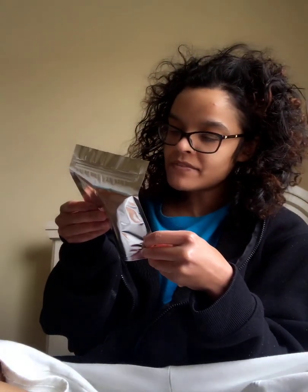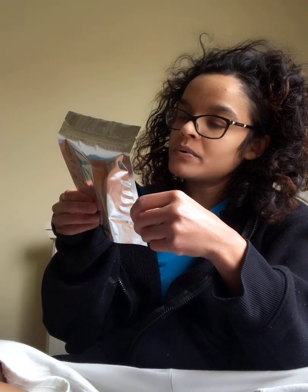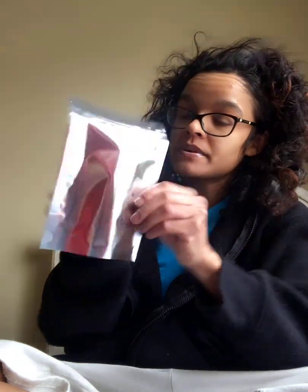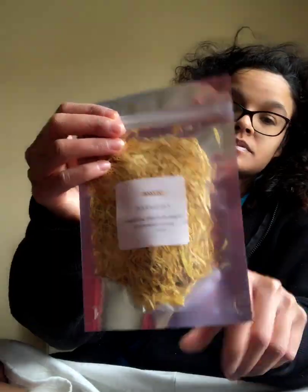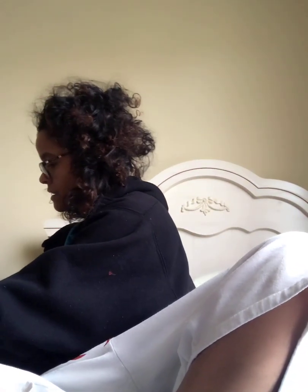I also got some dried lavender, organic dried herb flowers. I got some calendula — I don't know how to pronounce that one — but I got some of this one. And I got some dried rose petals, organic dried. So these are all organic.